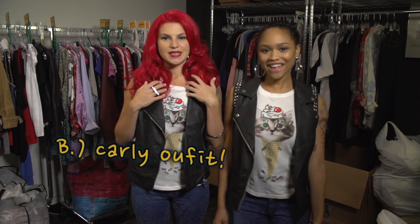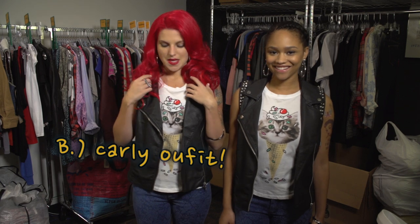Next, you need a Carly outfit. This is a Carly t-shirt. It's an ice cream cone with a cat in it. So cute.